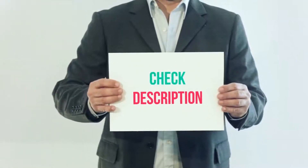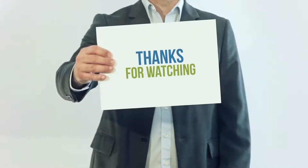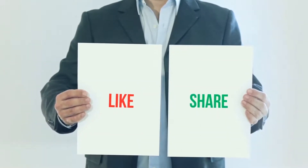I have included this product link in the description, you can check out that link for more details and the latest price. Thank you so much for watching, please subscribe to my channel, share this video, and don't forget to hit the like button.